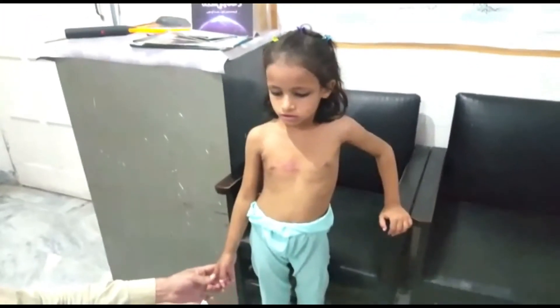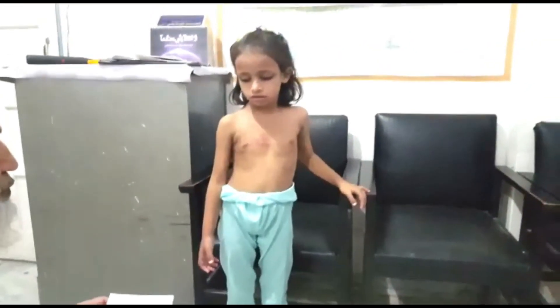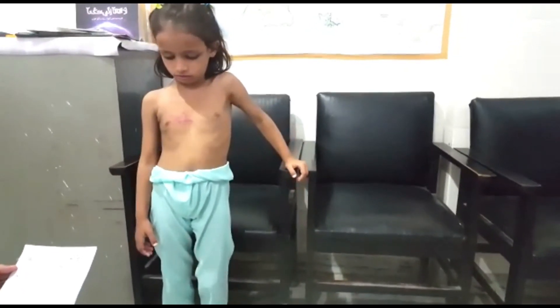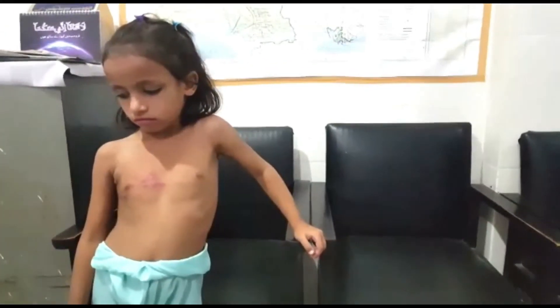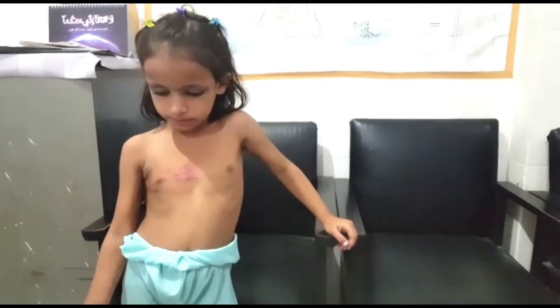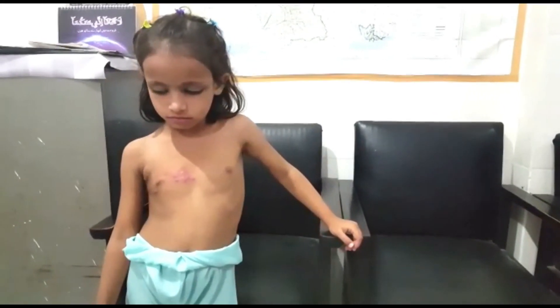The other issue with this girl is that she is failing to thrive. She has a height of 41 inches and a weight of 16 kilograms. We are pursuing the failure to thrive and will see how we can help her in the future. Thank you.